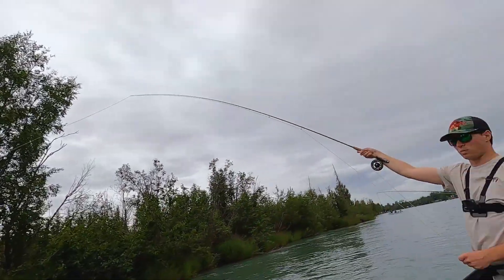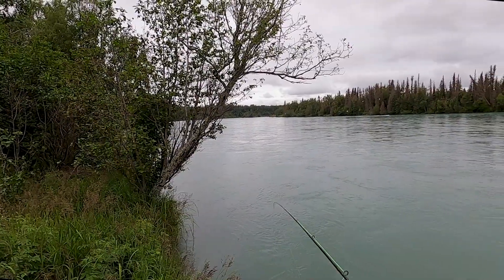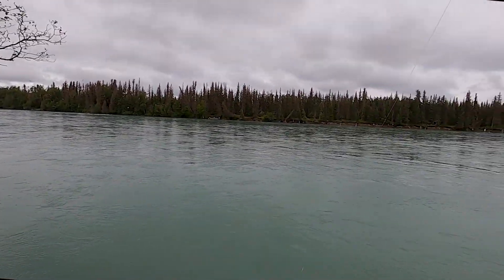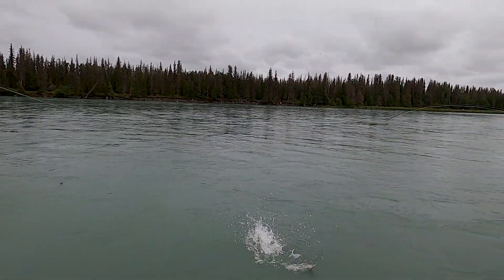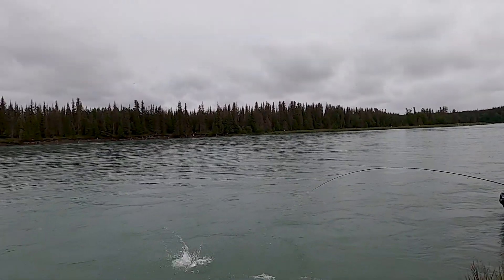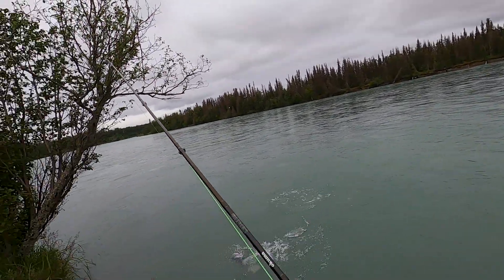Fish on! He's a dancer! Nice! Whoa! Look at the net.